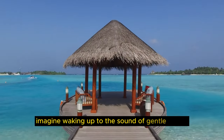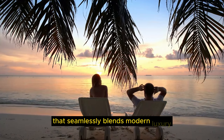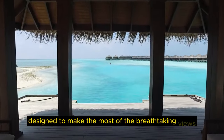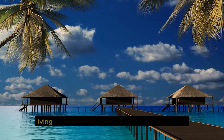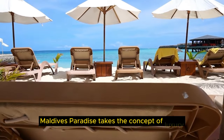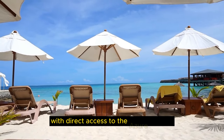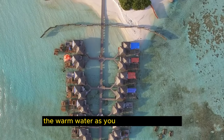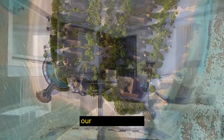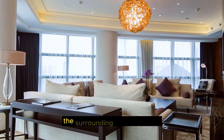Imagine waking up to the sound of gentle waves and the salty breeze in the air. The thoughtful design seamlessly blends modern luxury with traditional Maldivian elements. The interiors are airy and open, designed to make the most of the breathtaking views. Our visuals will guide you through the spacious living areas and beautifully appointed bedrooms, all designed with relaxation and comfort in mind. Maldives Paradise takes the concept of luxury overwater bungalows to a new level, with a private overwater villa and direct access to the azure lagoon. The property boasts panoramic ocean views from virtually every angle, with large windows and open spaces that create a sense of boundless connection with the surrounding natural beauty.